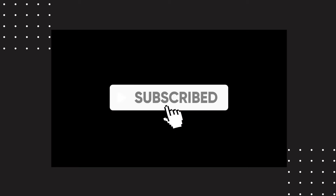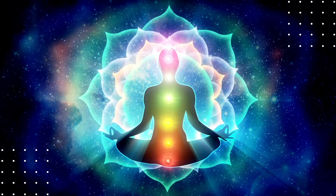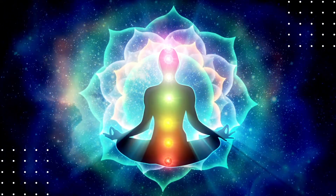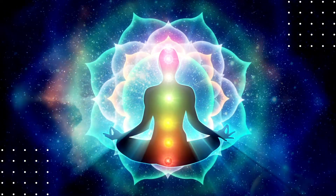Last episode we looked into nadis, the energy pathways of our consciousness and their role in our lives. Hello and welcome to TLV Talks. I'm your host Rashmi, and today we will dive deep into understanding the seven major chakras or energy centers, how they influence our life, and how we can heal them and bring balance to our lives.